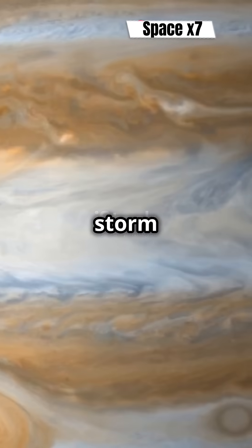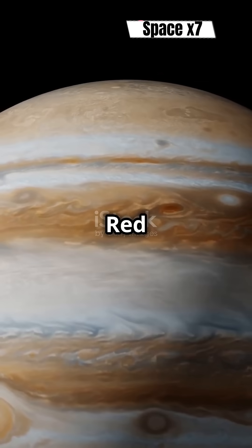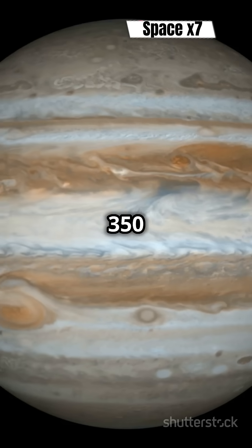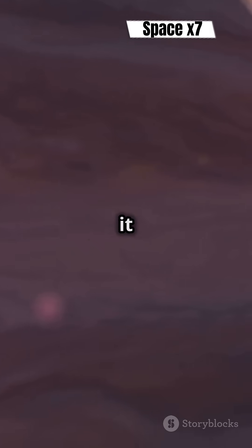Ever wondered what it's like inside a storm twice the size of Earth? Let's dive into Jupiter's Great Red Spot. For over 350 years, this massive storm has been raging on Jupiter. But what keeps it going?